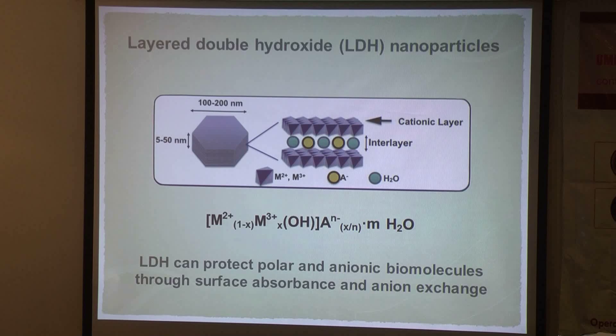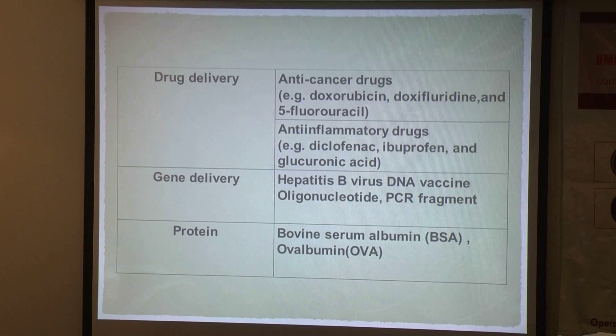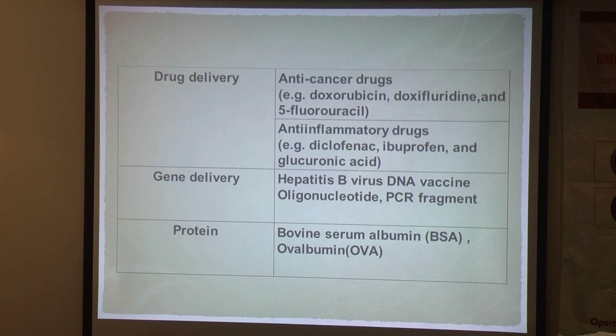This particle can be described using a general formula where the two metal ions can be replaced by any divalent or trivalent metal ions and any types of anions. The positive surface charge and the affinity for anions allows this particle for the direct loading of anionic drugs and biomolecules. This diagram shows a wide range of applications of LDH-mediated delivery, including anti-acid drugs, anti-inflammatory drugs, DNA vaccines, and protein coatings including BSA and OVA.